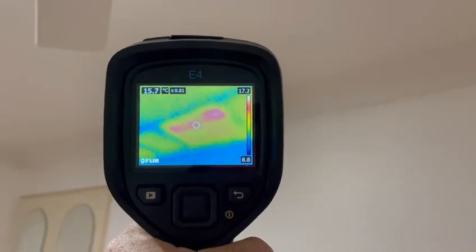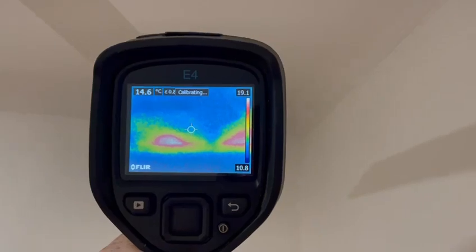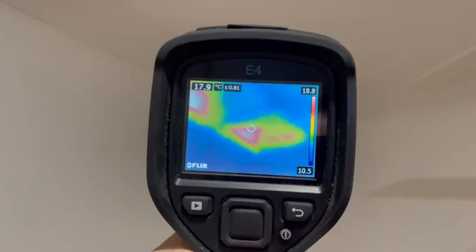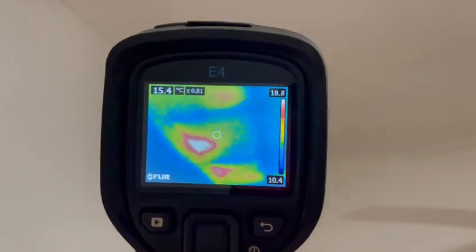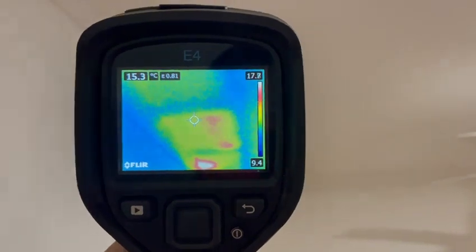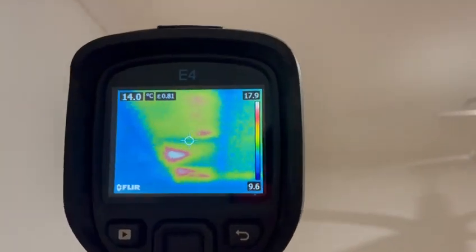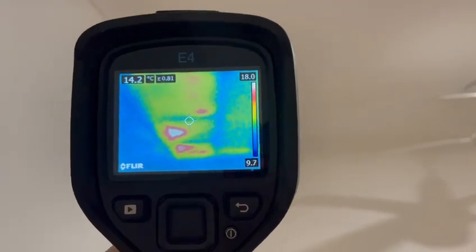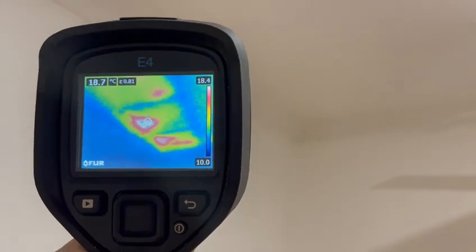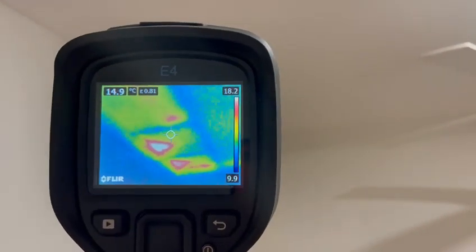Look at that. So this will actually come up as an item in the report, and this is why it's always a good idea to ask for thermal imagery in addition to your building inspection, because there's a big story underneath here that requires a lot more investigation to figure out where this water is coming from, how long it's been here, whether it's been covered up by the sellers — we don't know. With this imagery we have a chance to explore that a bit more.